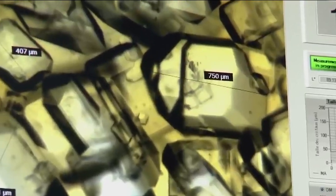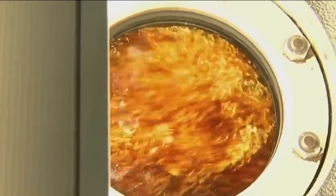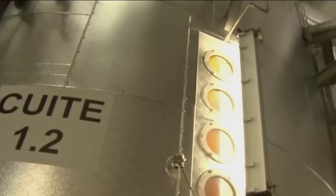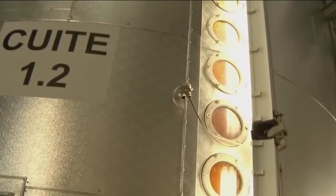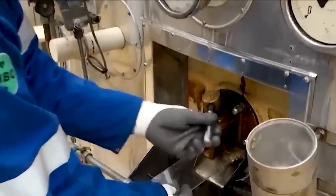The mixture is then passed through a pressurized sieve, where the liquid is separated from the solid residue. Once the sugary liquid is extracted, it is ready for purification. The juice is passed through several stages of treatment to remove impurities such as calcium and magnesium salts, organic acids, proteins, and waxes.